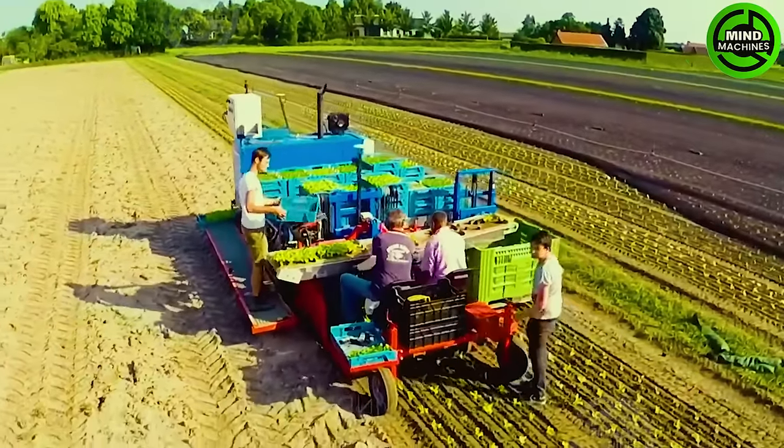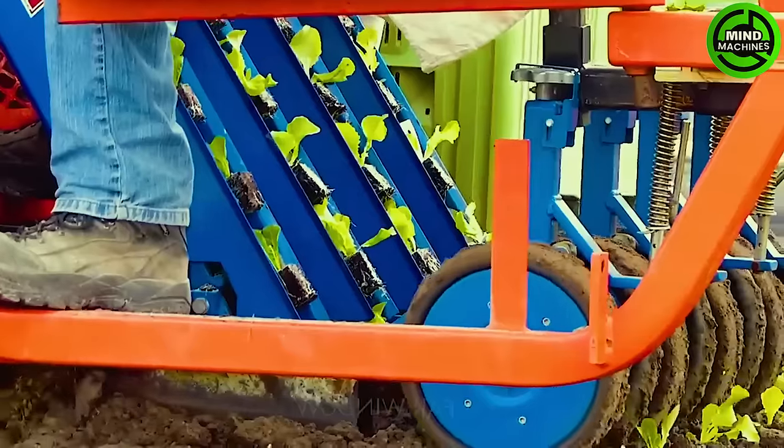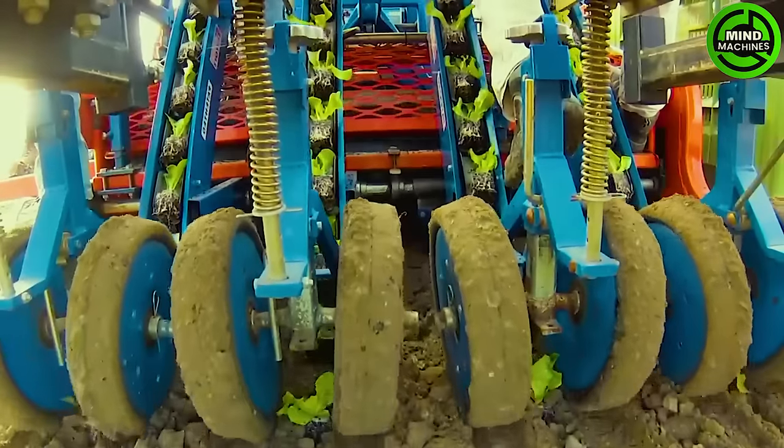With the assistance of this equipment, farmers can cultivate vegetables more comfortably, without worrying about spinal problems that might require medical attention.